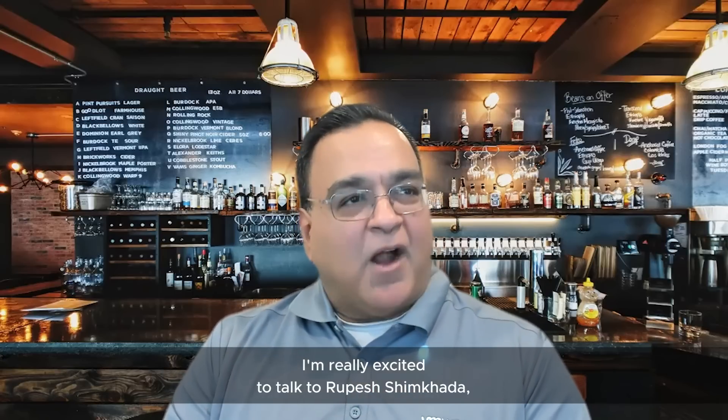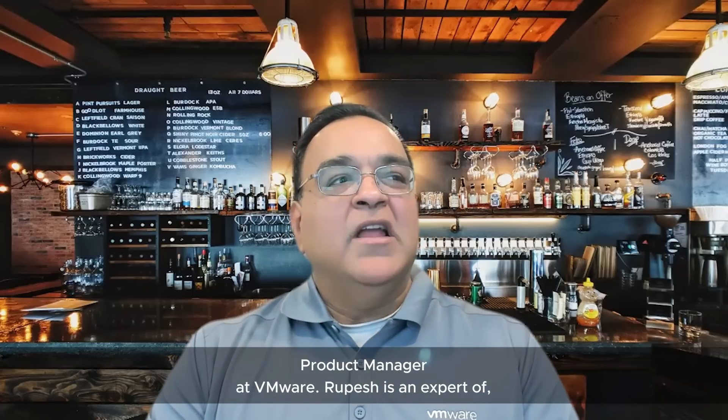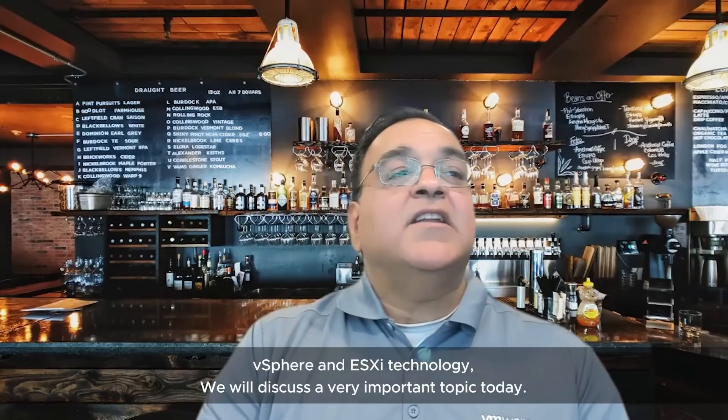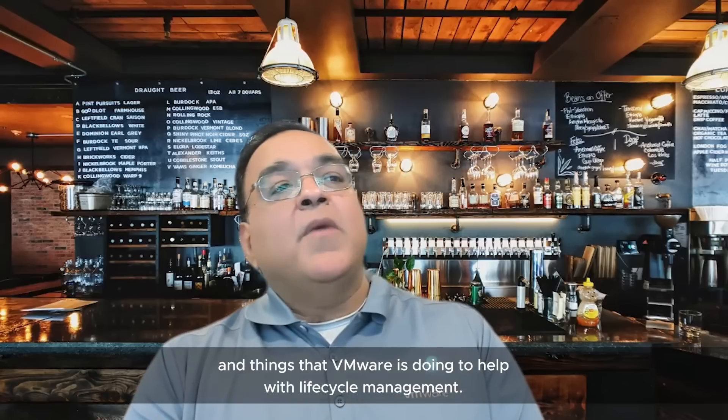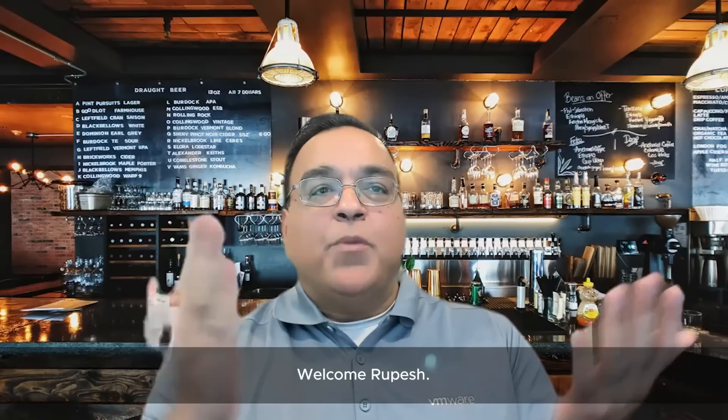In today's episode, really excited to talk to Rupesh Simkara, Product Manager at VMware. Rupesh is an expert of vSphere and ESXi technology. We'll discuss a very important topic today: lifecycle management, and things that VMware is doing to help with lifecycle management. Welcome, Rupesh.